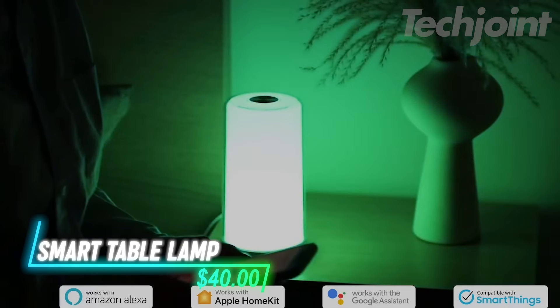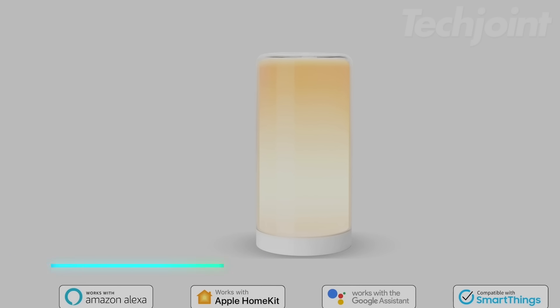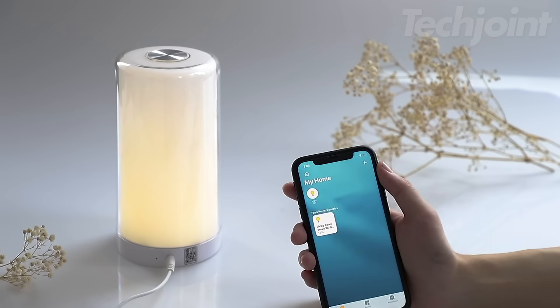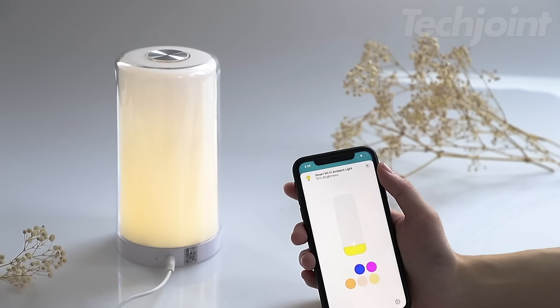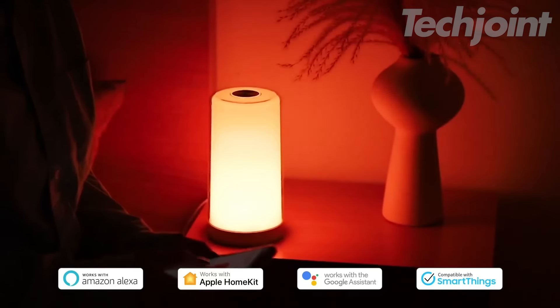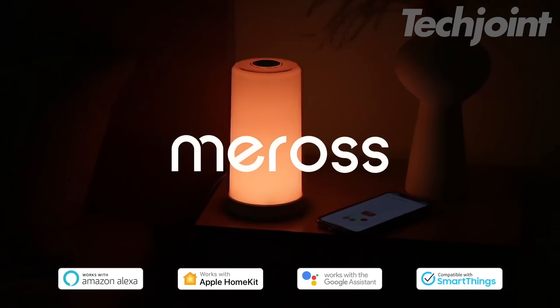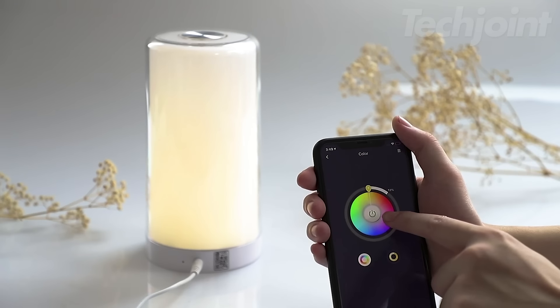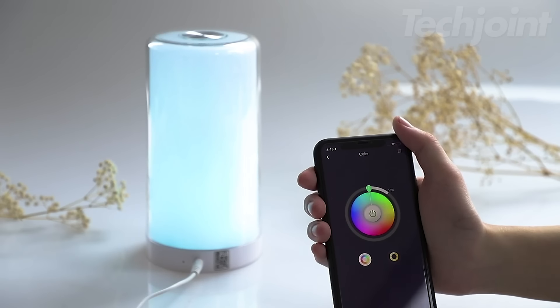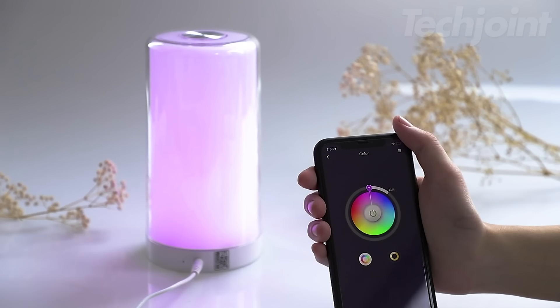This isn't just a lamp — it's your own personal lighting designer. This stylish lamp goes beyond basic illumination, allowing you to customize the color and brightness to perfectly suit your mood and any occasion. A few taps on your smartphone app let you choose from a spectrum of vibrant colors or warm, inviting tones. Set the mood for a romantic dinner, create a relaxing ambiance for a quiet evening, or energize your space with a burst of color. The possibilities are endless!